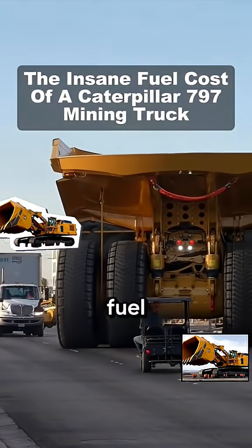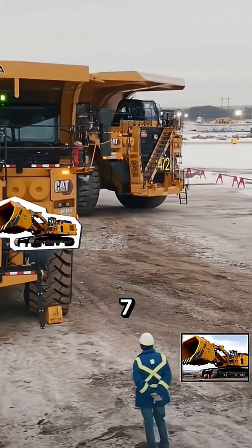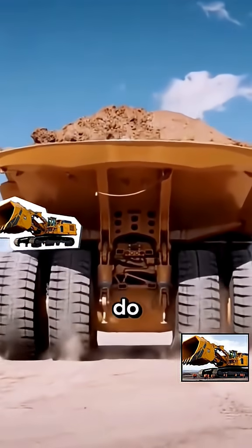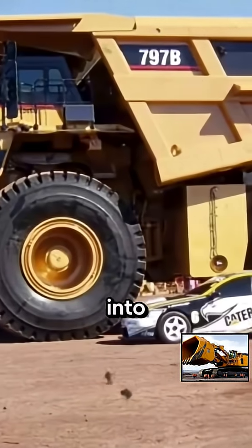How much do you think it costs, just in fuel, to run a 797? The Caterpillar 797 is one of the biggest trucks in the world, and it can carry up to 400 short tons of material. But do you actually know how much it costs to run it, in fuel only? Let's get into it.